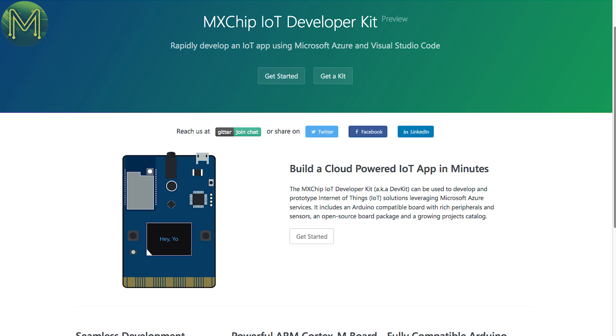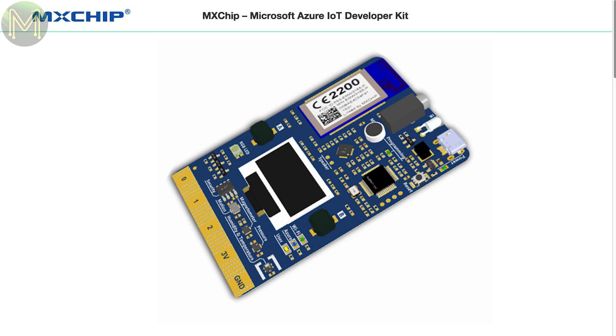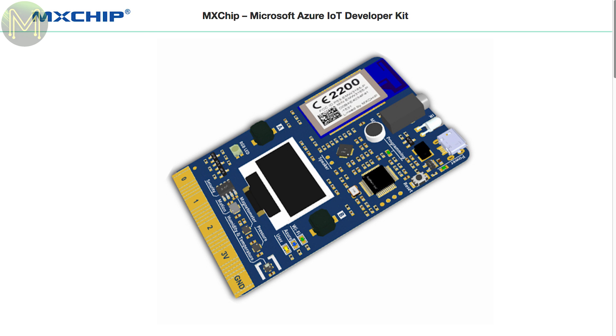This is one topic we were recently talking about on the Micmac Patreon Slack channel. Microsoft is starting to be one of the cool guys again and have released the MXChip IoT Developer Kit. This board contains an EMW3166 Wi-Fi module, STM32, OLED display, audio processing chip, and a whole bunch of sensors all running off a USB port.